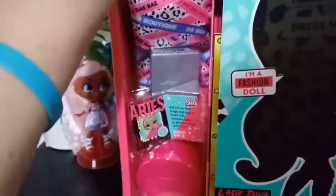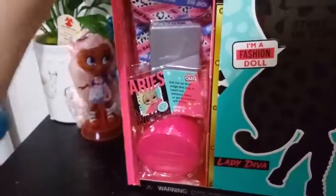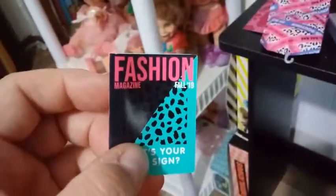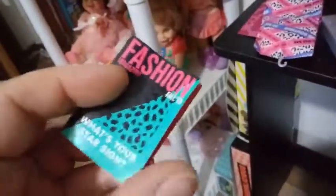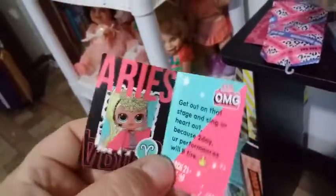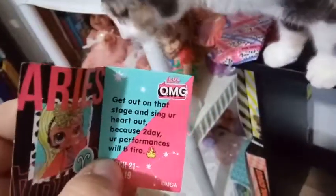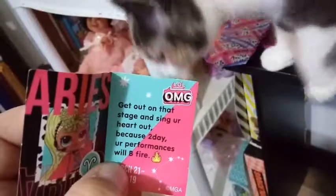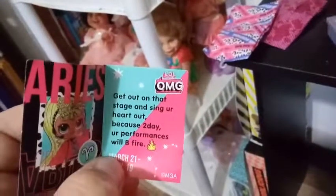We're going to pull this whole chunk out here and take all this stuff out of this tray and show you it bit by bit. So the first thing we're going to take a look at is the Fall 2019 Fashion Magazine. What's your star sign? Lady Diva is Aries, and it says: get out on that stage and sing your heart out, because today your performances will be fire.